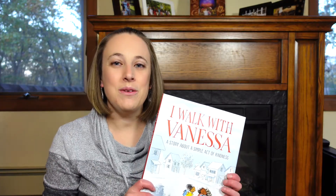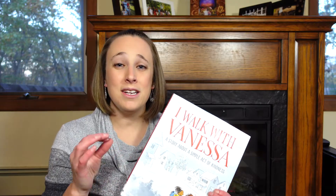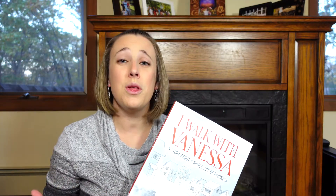The first book I want to share is called I Walk With Vanessa. In this story, there's a young girl who's new to school and on the way home, she's bullied by one of the other children in her class. Another girl stands by and sees this bullying happen but isn't sure what to do. She thinks about it all day and all night, then finally decides to go to the girl's house in the morning and walk with her to school. This simple act of kindness inspires all the other students to join in, welcoming Vanessa and standing up to the bully as well.